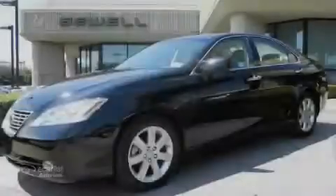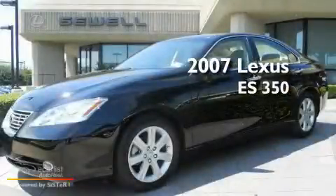Sewell, obsessed with service since 1911. This is a certified pre-owned 2007 Lexus ES350.